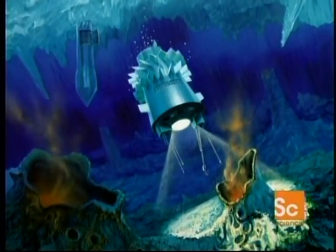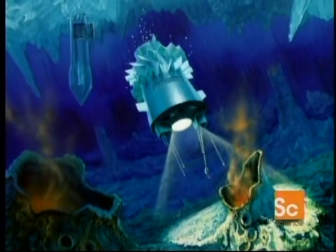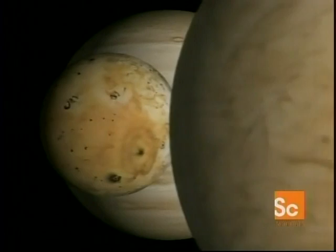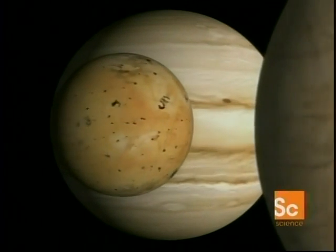Subsequent missions, including perhaps an exploratory submarine. Sandwiched between Europa and Jupiter is another moon, Io, unique in the solar system. For at its heart is hot, molten sulfur that feeds volcanoes — very strange in this icy realm of frozen gases.